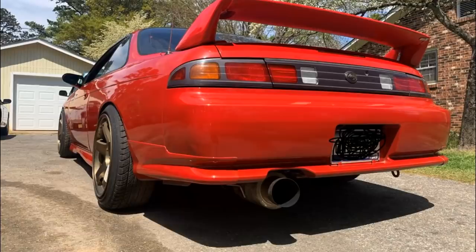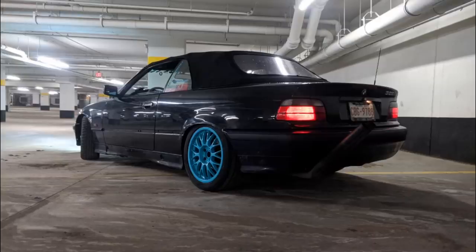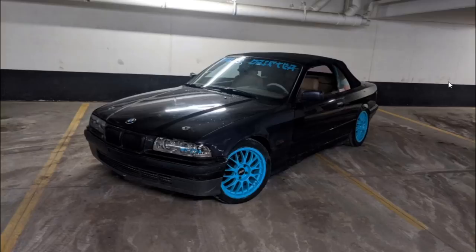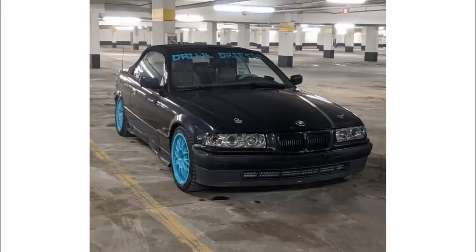Next car we have a 3 Series BMW — we got hood pins, we got blue BBS wheels, it looks like a drift car. Then we have the smokestack exhaust: 328i drop top. I don't know if I would drift a drop top but that's just me. This one looks like it's been through the ringer a few times, it's missing some things, it's not the worst thing ever, but the wheels just don't work for me. I'm not feeling it.